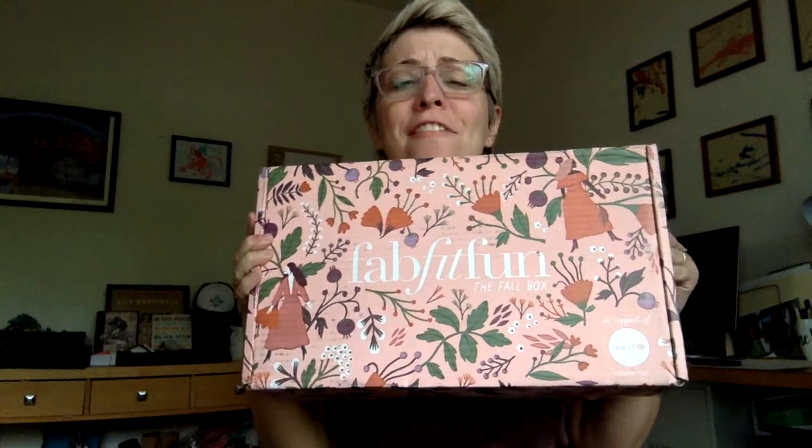Hi everybody, welcome to my channel All Stitched Up, I'm Beth. Today I've got my fall FabFitFun box. I love FabFitFun — they are the most amazing subscription service next to Stitch Fix. They send you amazing things once a season and you're paying a fraction of what all this stuff costs, so if you don't know what FabFitFun is, go down below and check it all out and definitely sign up.